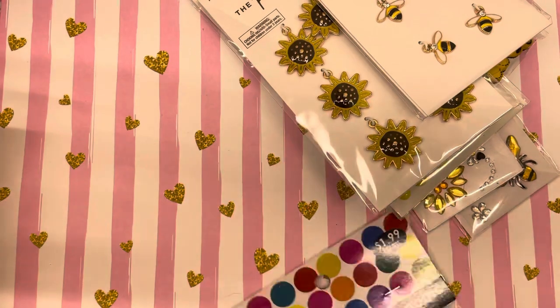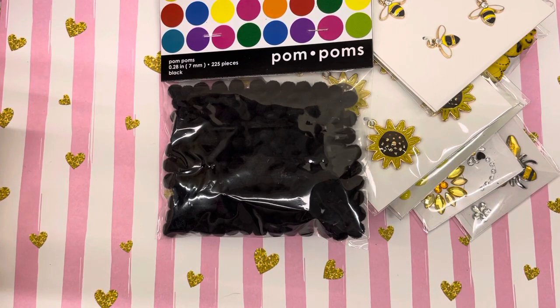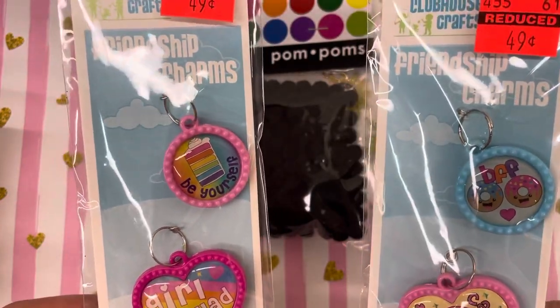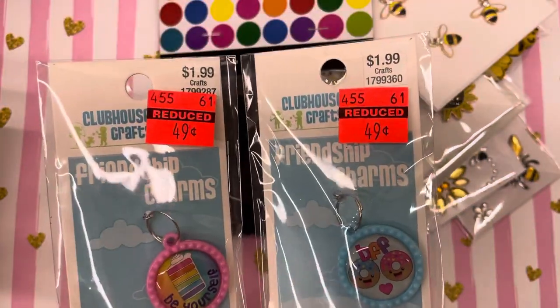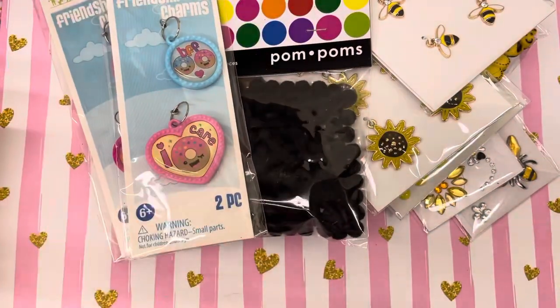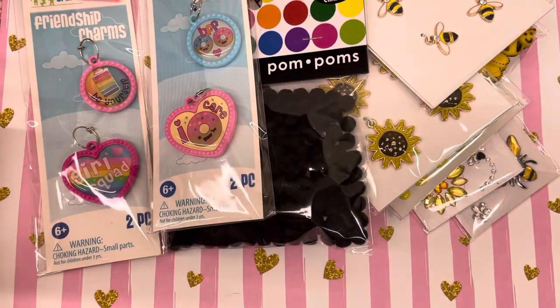I got this little thing of black pom-poms because I made some little bee gnomes. I got a really cute little bee gnome die that turned out so cute — I'm going to share that in another video. I also found these little charms that are not bee related, but they're really cute and they were only 49 cents, so I got a couple of those.